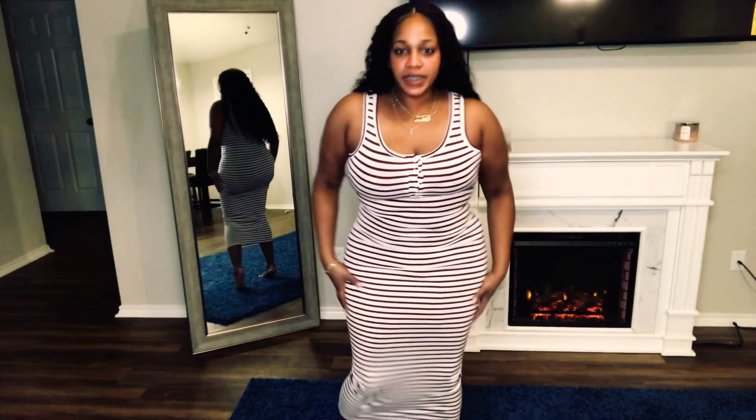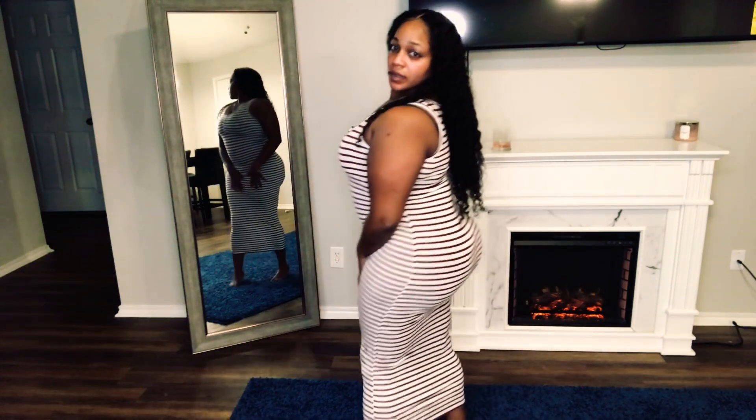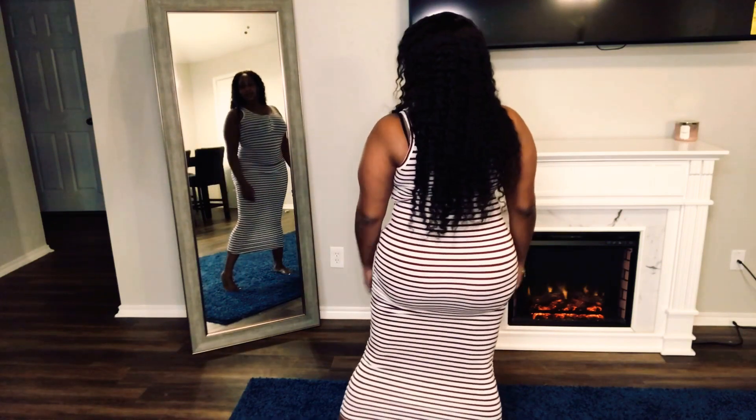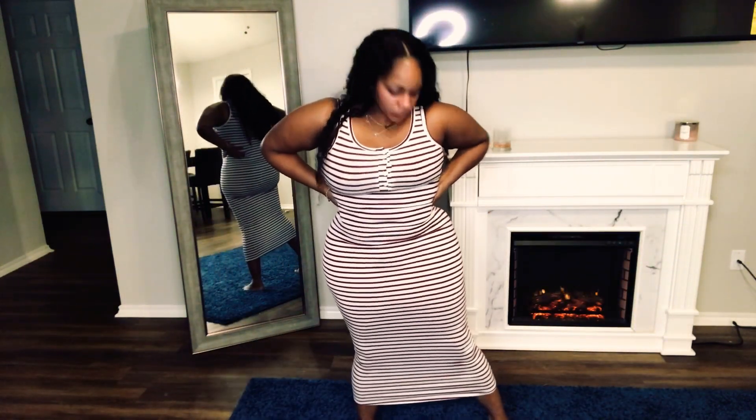This next maxi dress — if you're in Texas you might have heard of a store called Factory to You, almost like the Fallas Paredes store. This was just a cute cheap stripe burgundy maxi dress. It fits good — I probably didn't pay more than five to seven dollars for this dress. I like cute colors but I never wear this dress either.